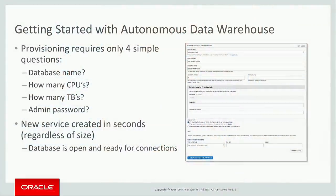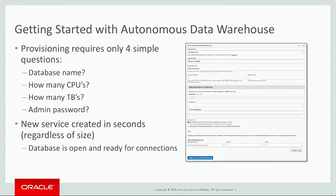First of all, let's look at right when you start using this service. You're going to come into Oracle's Cloud and you provision — you create a new data warehouse. And when you do that, there's only four things you're going to be asked to provide: you need to give a database name, specify the number of CPUs, the number of terabytes, and type in the password. And that's it — this is as simple as it gets.